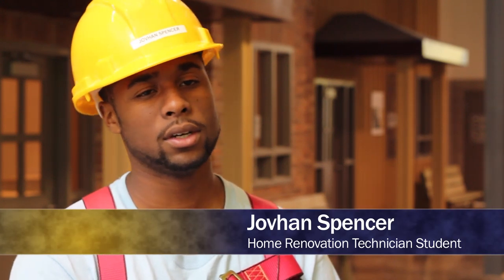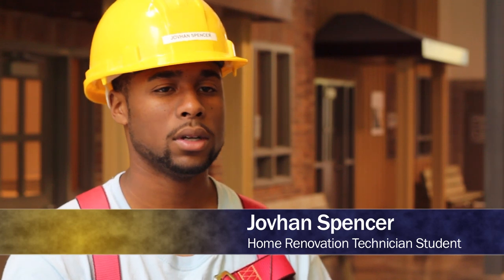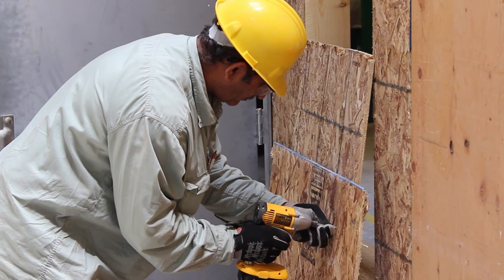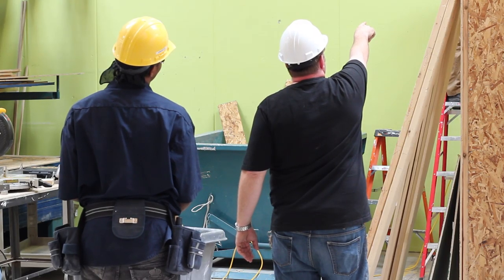My name is Javon Spencer and the program I'm in is Home Renovation Technician. It teaches us how to renovate homes — from demolition to tiling, from mudding and taping to drywall, and working with wood frames.